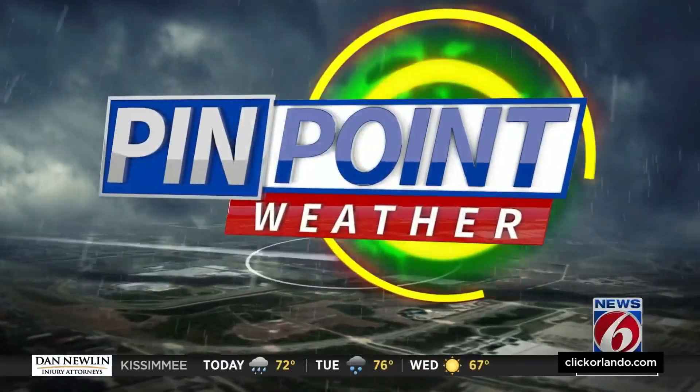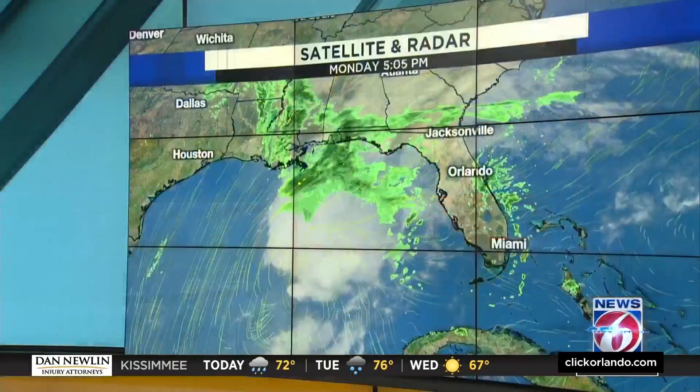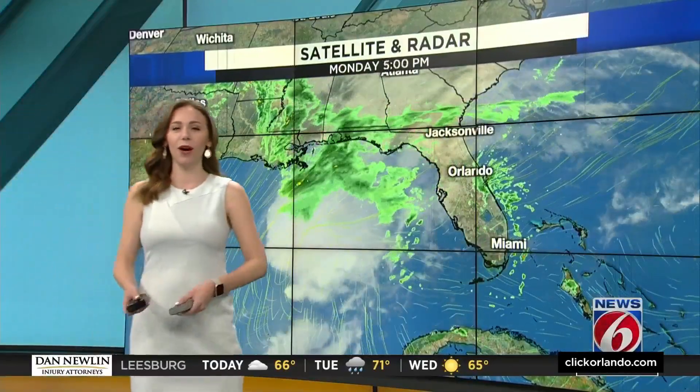Unfortunately, it looks like the bad weather might actually mess things up for the launch. But you know what? We've seen worse weather and they've launched it, so who knows?